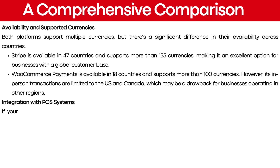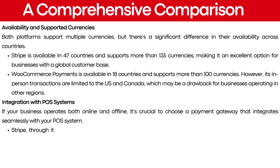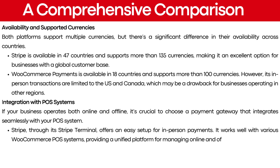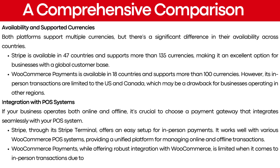If your business operates both online and offline, it's crucial to choose a payment gateway that integrates seamlessly with your POS system. Stripe, through its Stripe Terminal, offers an easy setup for in-person payments and works well with various WooCommerce POS systems, providing a unified platform for managing online and offline transactions. WooCommerce payments, while offering robust integration with WooCommerce, is limited for in-person transactions due to its availability only in the US and Canada.